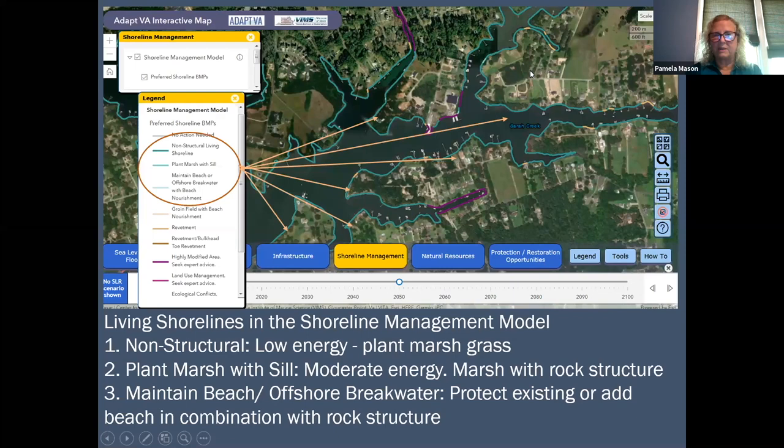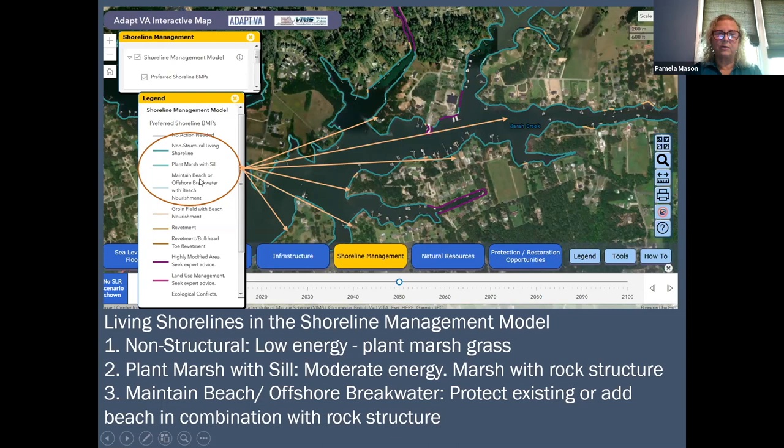If you look at the shoreline management model, in this case I have a fairly quiet waterway. I've pointed out which features are actually considered living shorelines by definition in Virginia — the ones that use marsh (these two use marsh) and this one uses beach to actually help protect your shoreline.